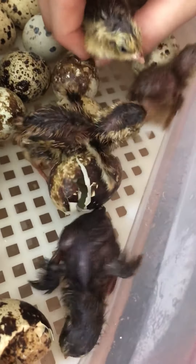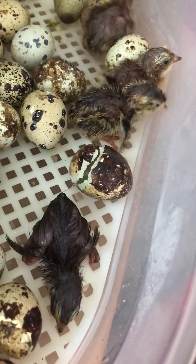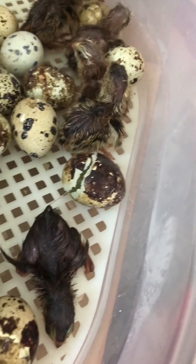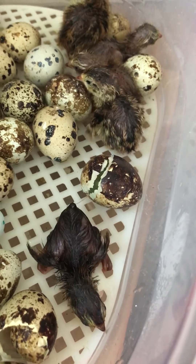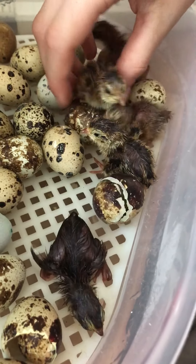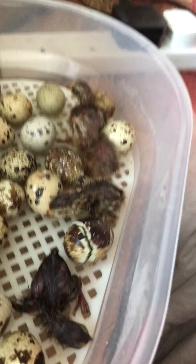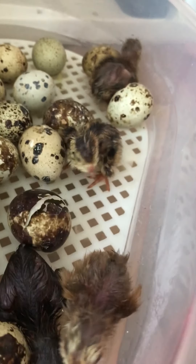Right, I'll take this one. Hold him tightly. Got him. And I'll put him in the box. Now I'm just transferring all the quails into the heat box where they can stay warm and not knock all the other quails around when they're hatching.